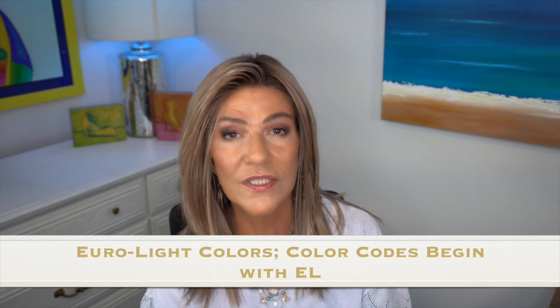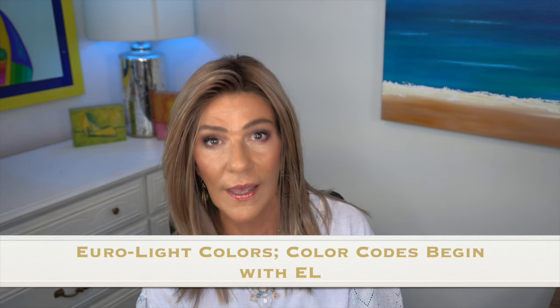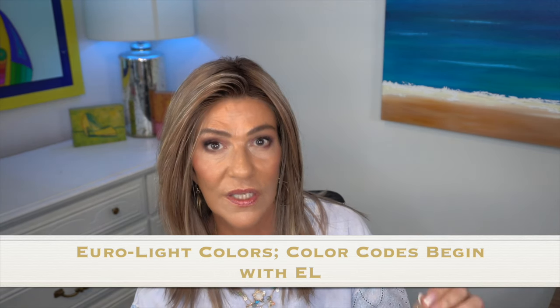Let's get started. Eurolight colors — these colors will begin with an EL, and that indicates it's a Eurolight color. Eurolight colors indicates they are multi-tones blended together with bright highlights around the face, less highlights on the crown and on the sides, and then the highlights increase slightly at the very back.